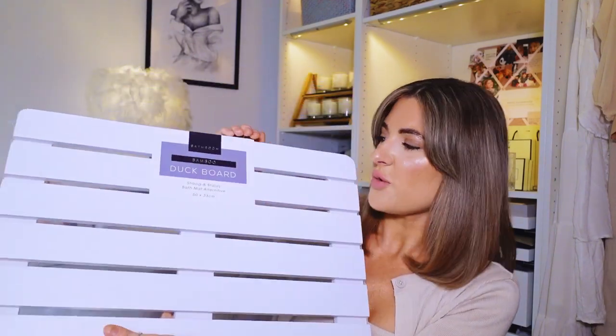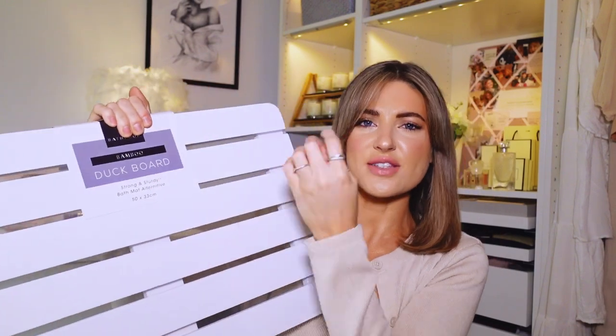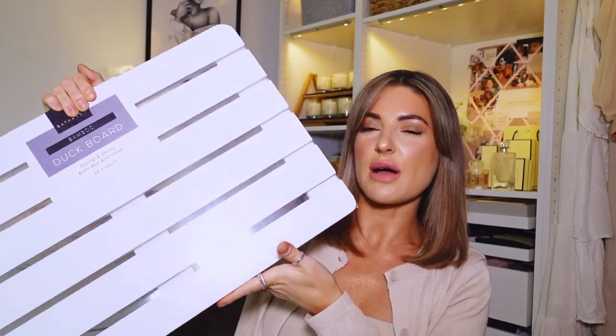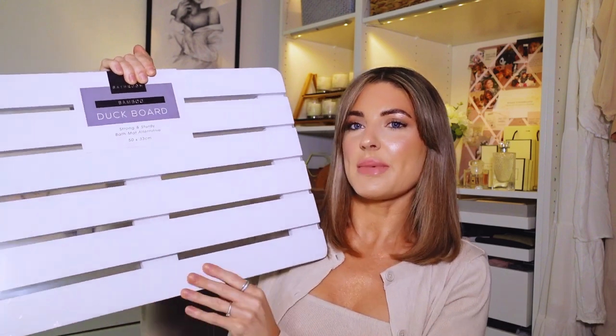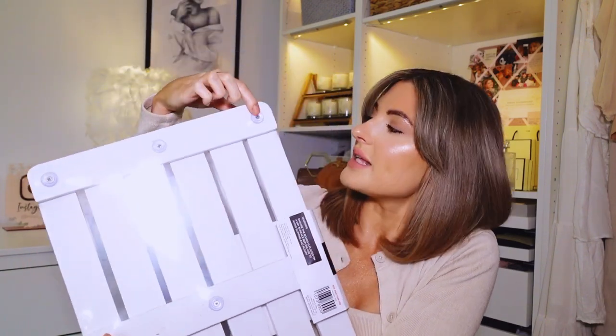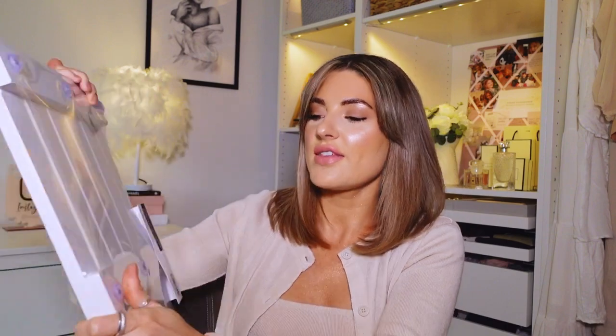Moving on to floor stuff - I got this bamboo duck board. I don't know why it's called a duck board, but it's a bath mat alternative for the shower room. I liked the wooden one - I thought it was really cool. I'm going to have a bath mat and a wooden one because when you first step out it's better to step on something like this that's non-slip. It was £9.99 and it feels really heavy, good quality with little feet to not mark the floor. Perfect for the new bathroom.